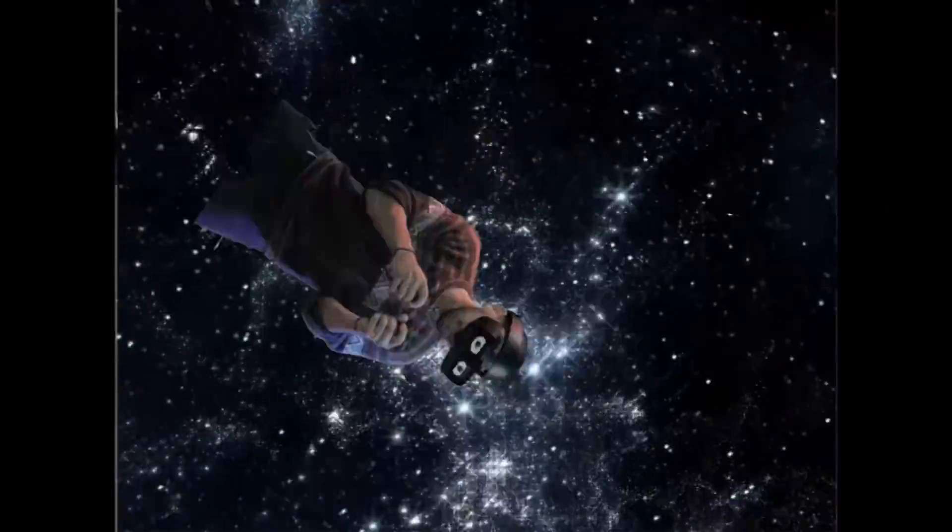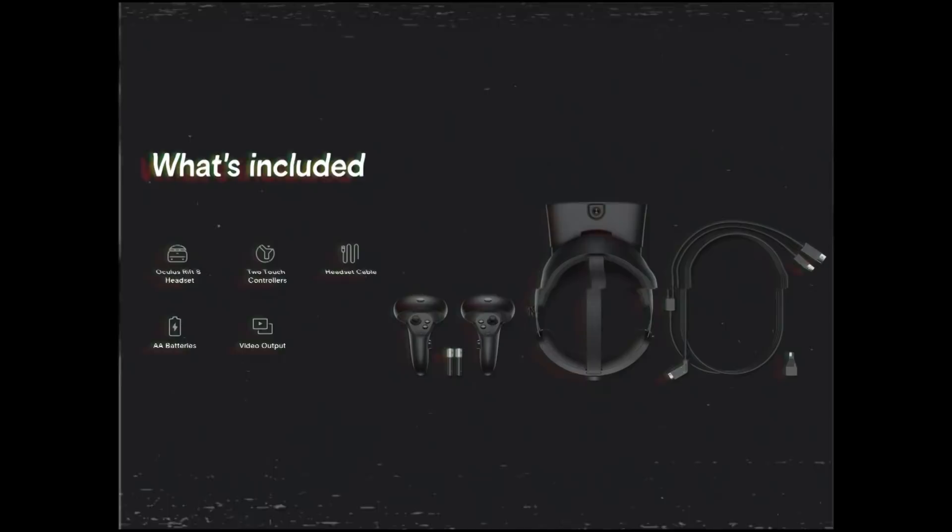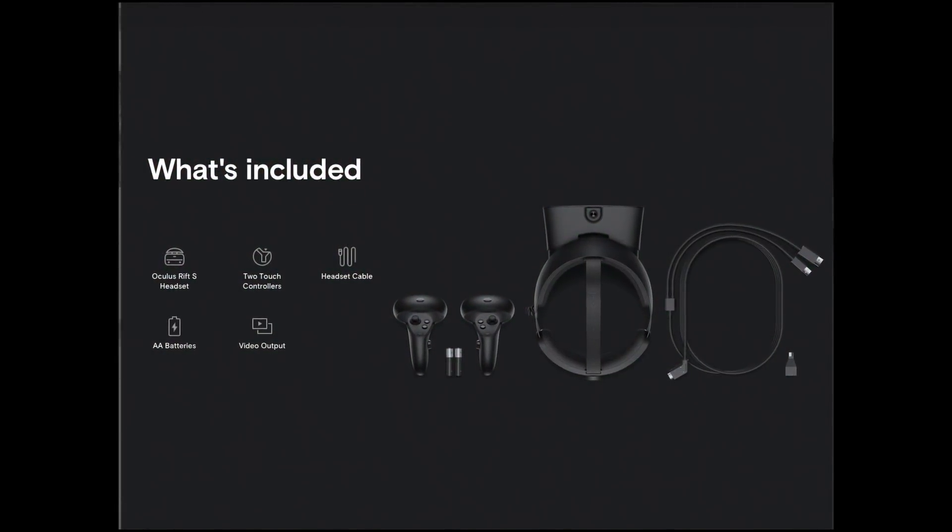Coming up: what sets the Rift S apart from other headsets and a few of my favorite virtual reality simulations — all on the Consumer Simulation Electronic Dimension Showcase Show. More expensive than mobile phone VR and less expensive than a professional VR setup,